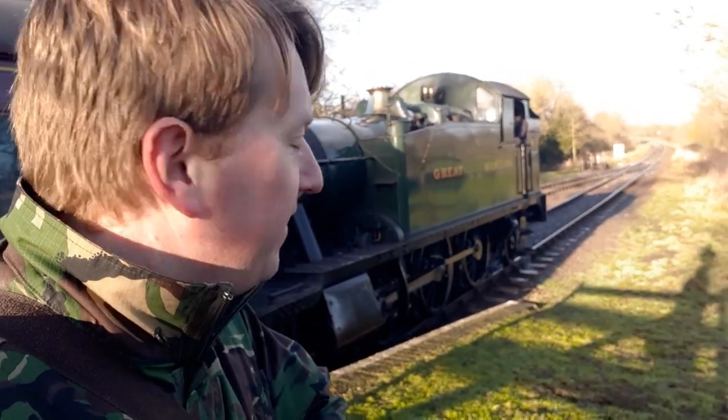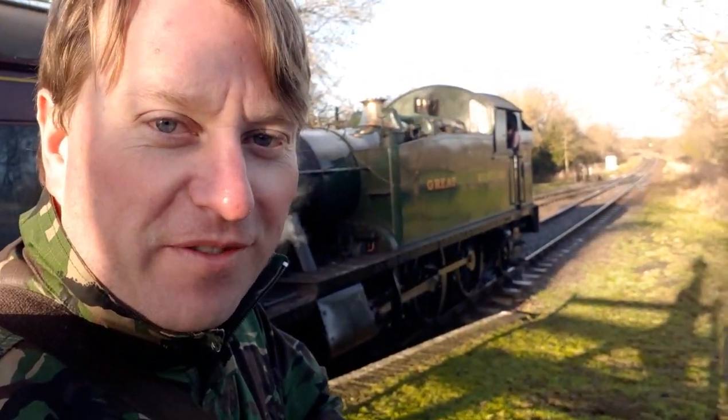Just as I was making my way back down from Bosworth Battlefield, the Santa's Special train arrived — look at that. Beautiful, and the driver's a bit shy because he knows I'm filming him.